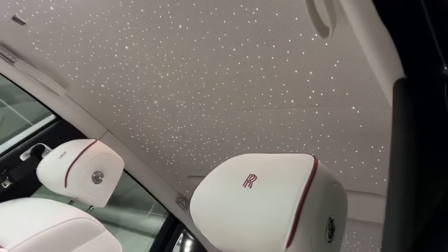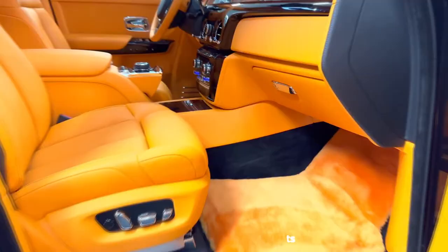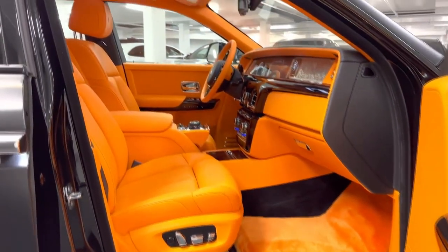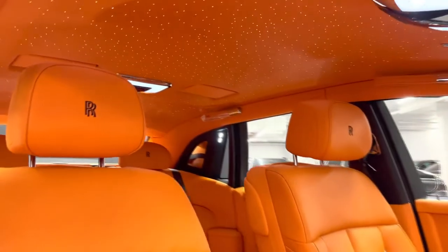The interior of the Phantom is made from the best components, including premium leather, wood veneers, and metal accents. Passengers enjoy a luxurious and comfortable environment owing to the unmatched craftsmanship and attention to detail.